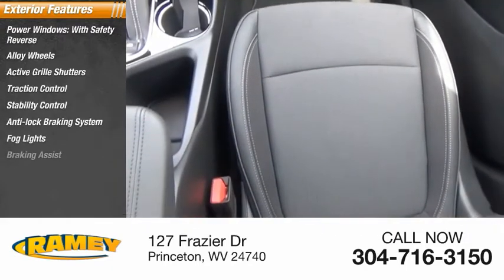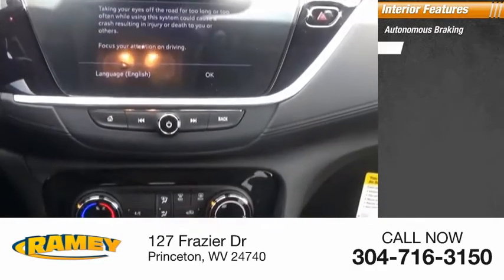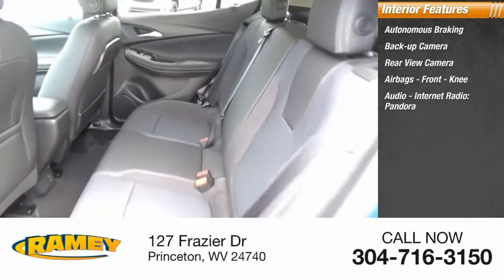Fog lights, braking assist, driver's side remote mirror, power brakes. Inside you'll find autonomous braking, backup camera, rear view camera, airbags, front knee, audio, internet radio, Pandora.